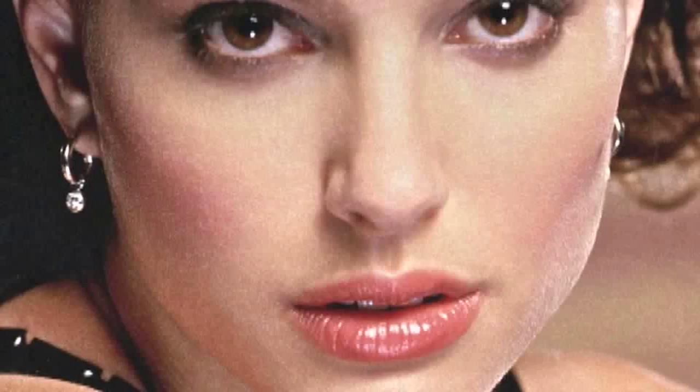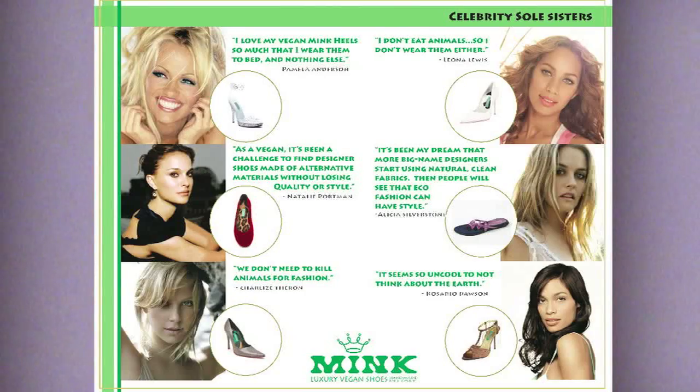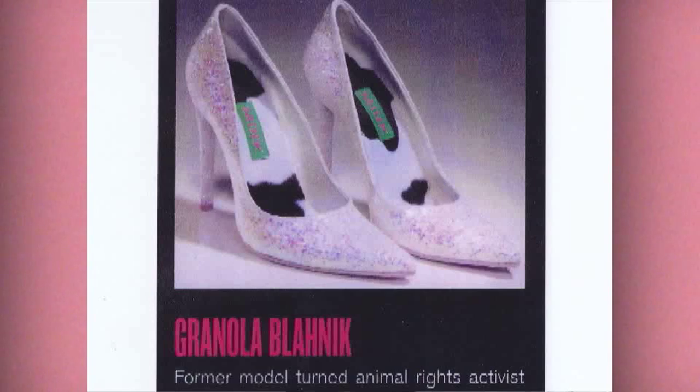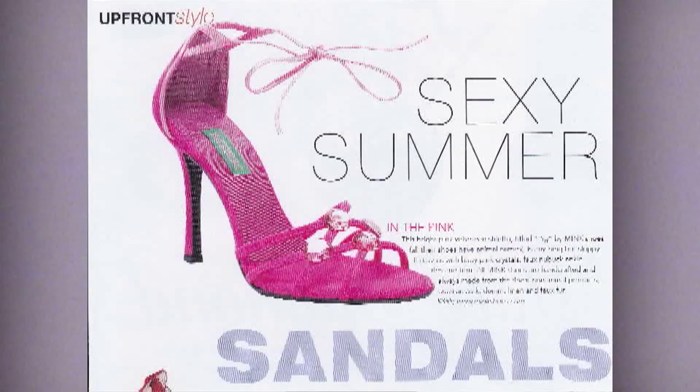I've been styling for 20 years to the biggest stars in the world. The reason I started Mink is because I didn't want to wear — and my clients did not want to wear — shoes that were not sexy, well-made, a shoe that fit well, that was made well. So I went out and started Mink, vegan shoes with no compromise.